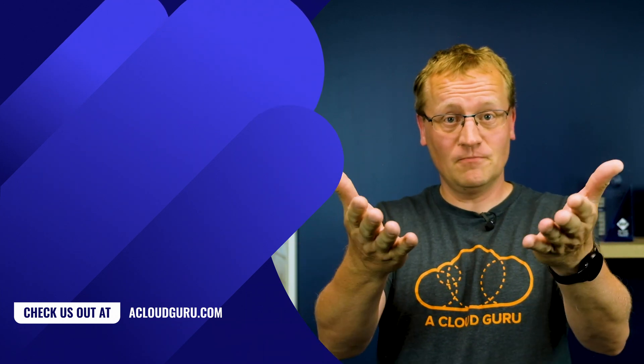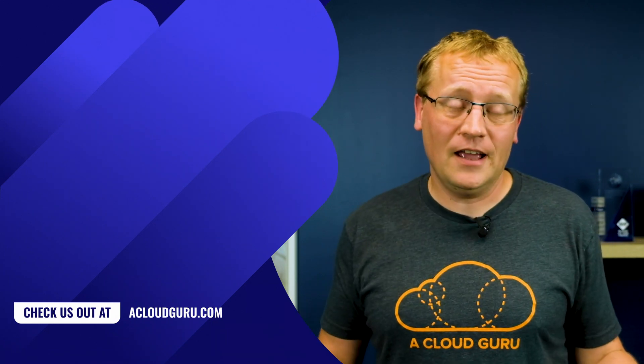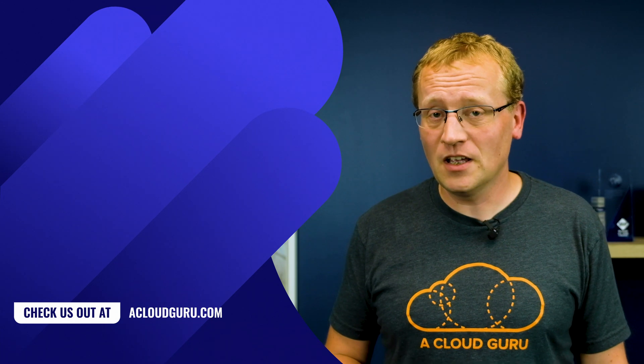That's it for the first real Azure news of 2021. Before I go, I did want to mention that A Cloud Guru has been voted the number one place to work in Austin, Texas, which is where our US main office is. If you think that's awesome, give us a thumbs up. And as an added bonus, how about consider joining us? We need tons of talented people in all sorts of roles, and we would love to talk to you. See you next week and keep giving us thumbs up, Cloud Gurus.